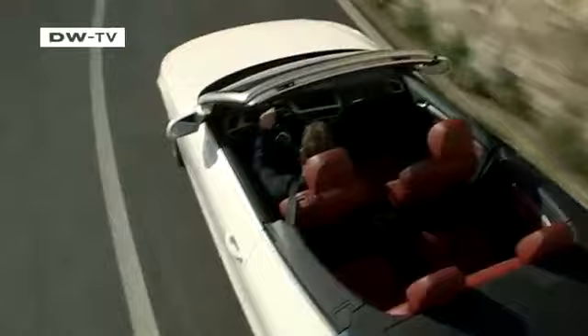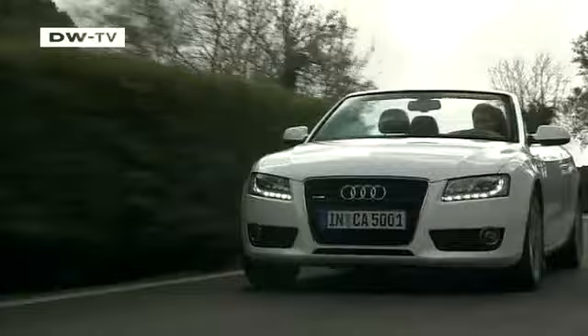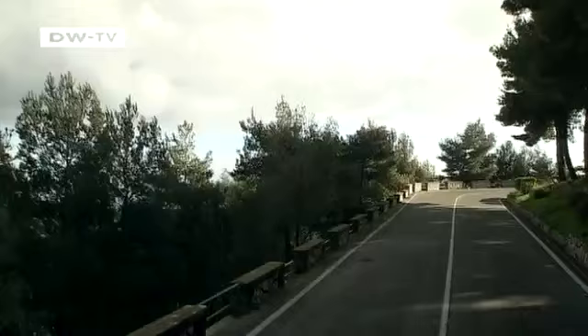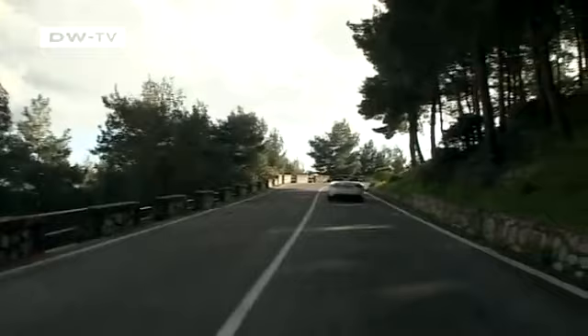Right in time for spring, Audi has introduced a convertible version of its A5 Coupe to replace the A4 convertible. It has a traditional fabric top instead of a metal folding roof and is available with a wide selection of engines. They range from the 1.8T with 160 horsepower to the 333 horsepower compressor engine in the top-of-the-line S5 Cabrio.